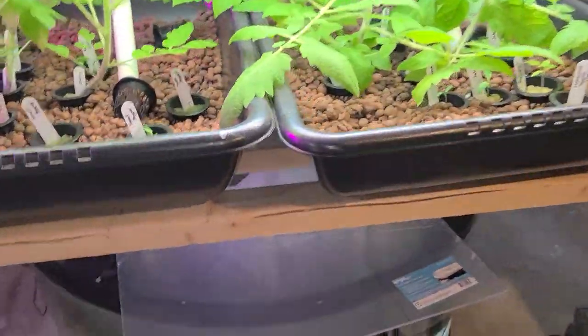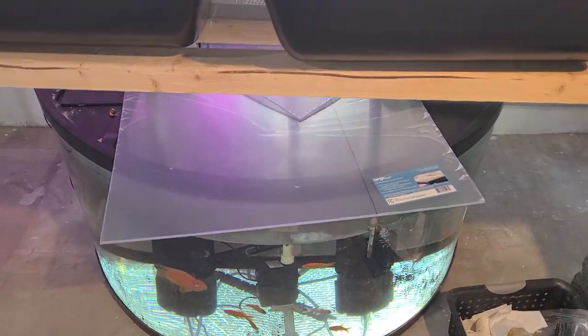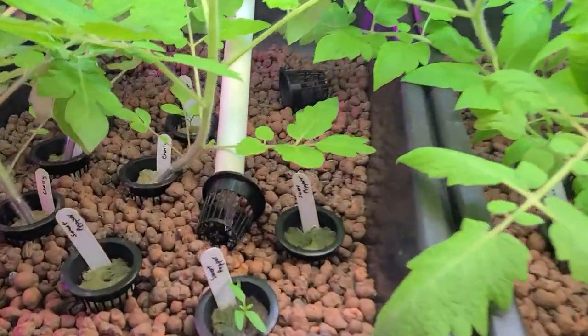All of this is powered by a 92-gallon half circle with a water pump in it, and it just flows into the system.